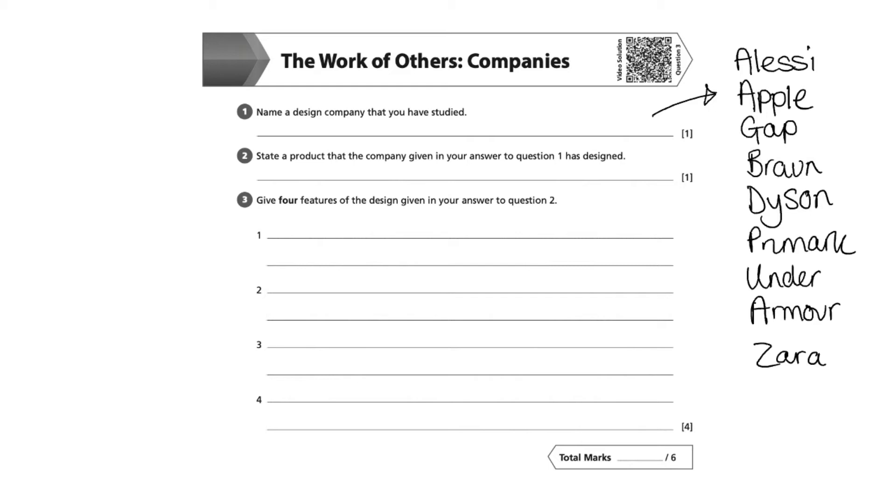Or maybe if I'd chosen Alessi, I may have written down the Juicy Salif, which was a lemon squeezer designed by Philippe Starck.